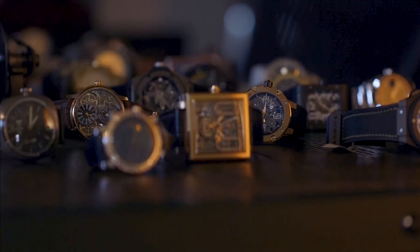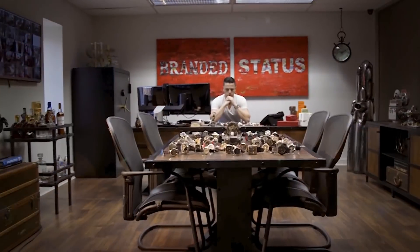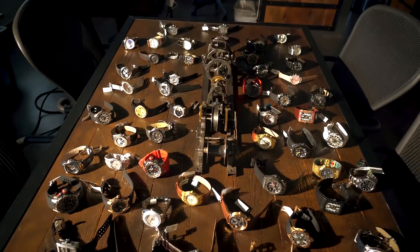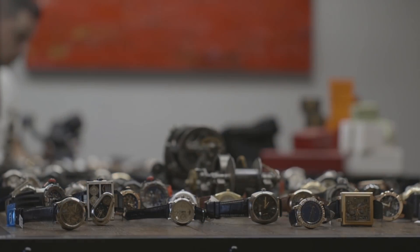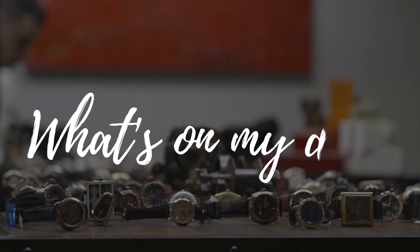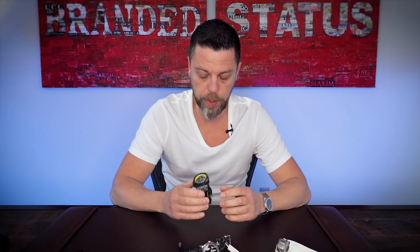Hello everyone, and welcome to another edition of What's On My Desk. What do we have today? Again, a bunch of watches that couldn't be different from one another, but as I said, it comes across my desk, I'll talk about it. So what do I bring?